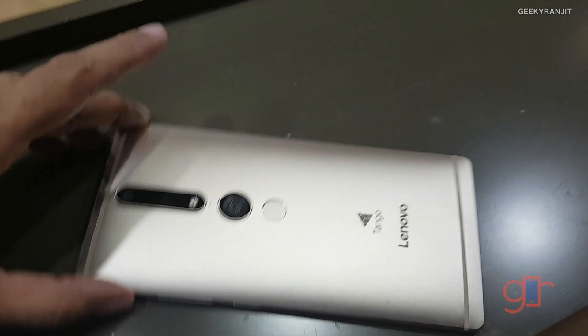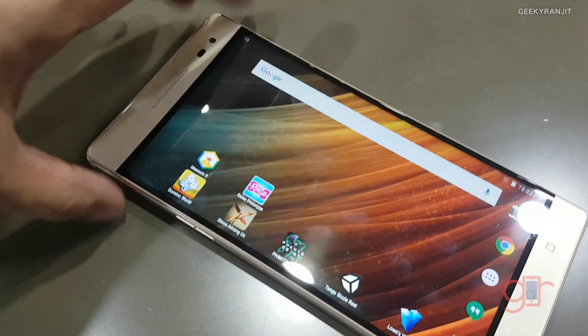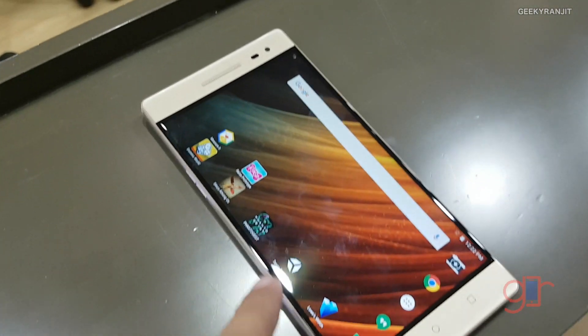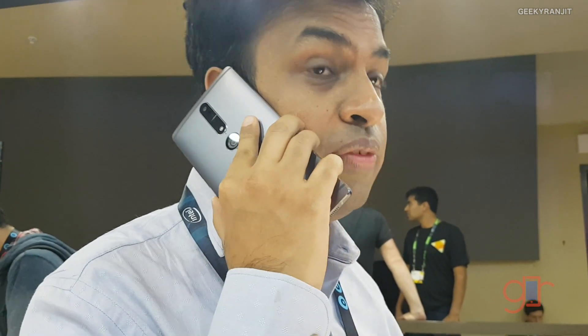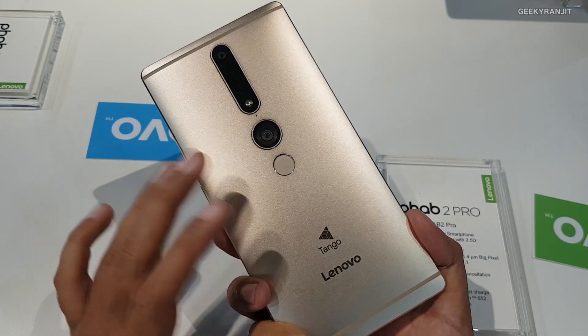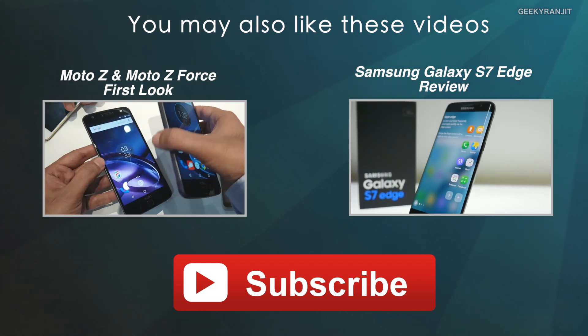That was a very interesting demo of Project Tango and the possibilities available. This phone is not ideal for generic normal use, but architects and interior designers can really take advantage of it. It's a very large phone with a 6.4-inch screen. The Lenovo Phab 2 Pro is the first Tango phone and will be sold for US $500. Thanks for watching — this is Ranjit, and I hope to see you in my next video.